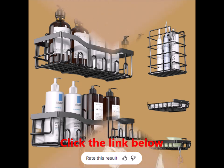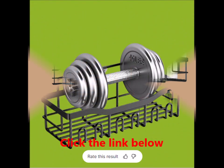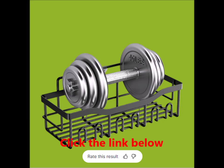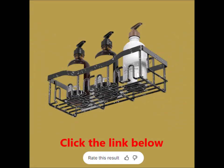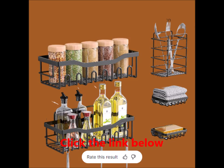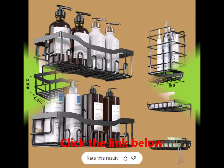In summary, the adhesive shower caddy set offers a practical, durable, and aesthetically pleasing solution to your storage needs. With easy installation, robust construction, and versatile use, it's an investment that will simplify your life and enhance your space. Say hello to a more organized and stylish home today.